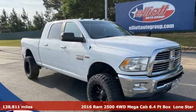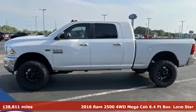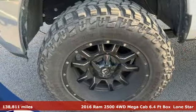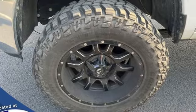Here's a 2016 Ram 2500. If you're wondering whether your truck can handle the load, it's time for this 2500, and it comes with all the amenities you need.